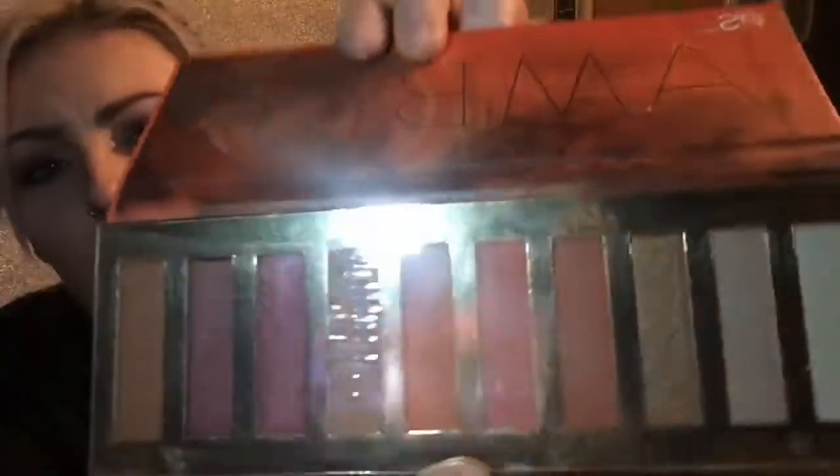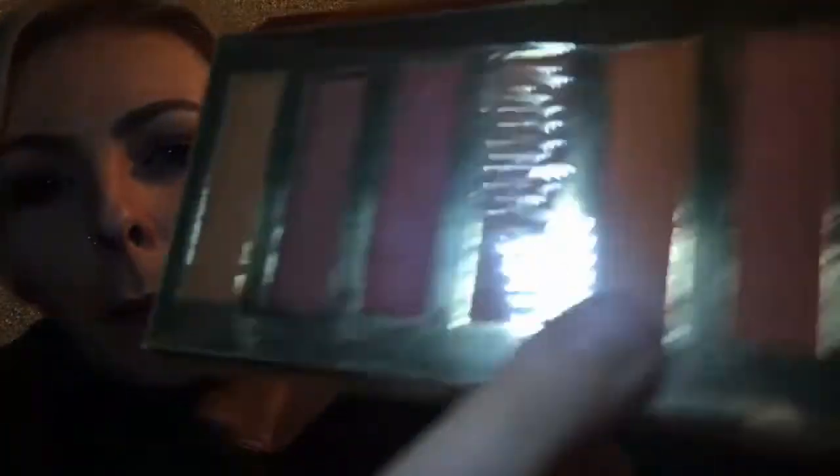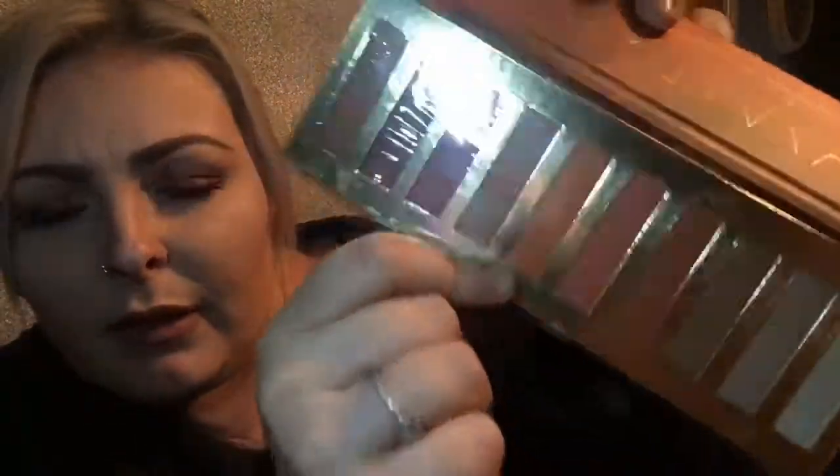This next product is an absolute bargain. I'm really loving orange, burnt orange, and amber tones at the moment. This is the PS Eyeshadow Palette — they resemble the Naked palettes, although these are cardboard whereas Naked ones are metal. The tones are gorgeous — I love an orange — and I'm really really happy with this amber palette. That was £4!